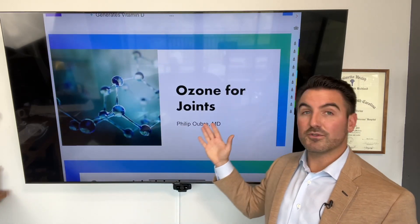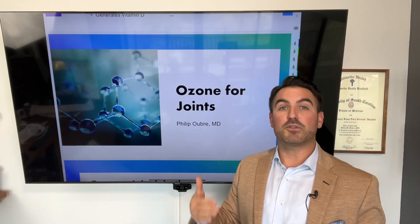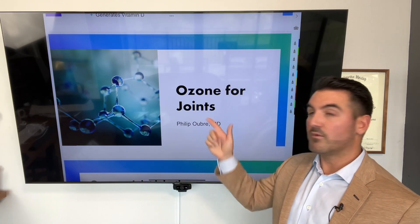The next thing we're going to talk about is ozone for joints, which I'm really excited about because it's such a cheap, easy, effective method for people to possibly avoid joint replacement or heal their bodies quicker. So we're going to go into that next.